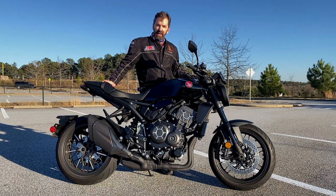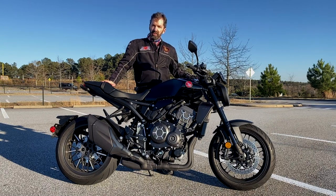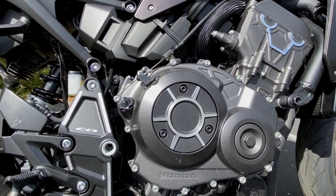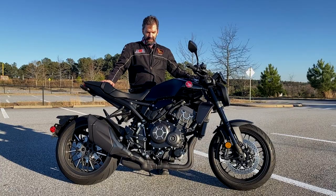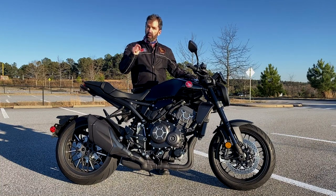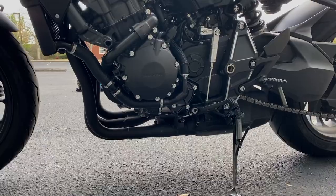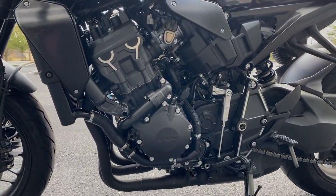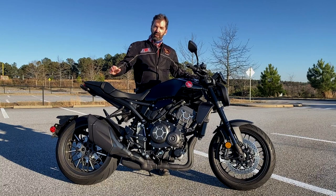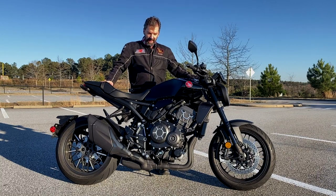The power plant in it is their 998cc inline-four — same power plant, just tuned a little bit differently than what they put in the CBR1000R. It's tuned a bit more for mid-range, and you can really feel that when you get on it, especially up around 6,500 RPM up to about 7,000. There's just an extra punch once you get into that meat of the rev range.